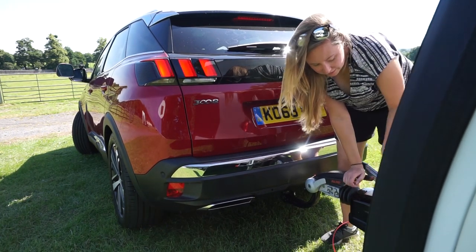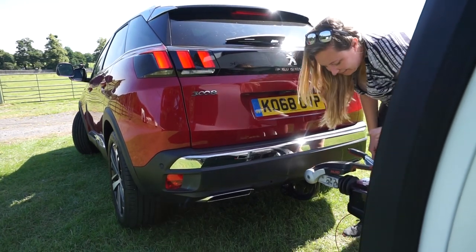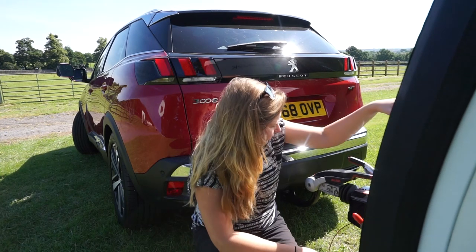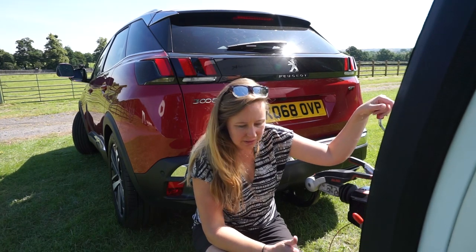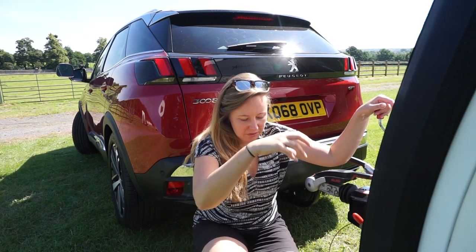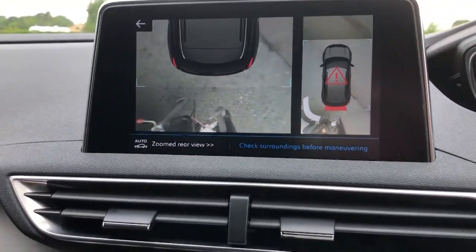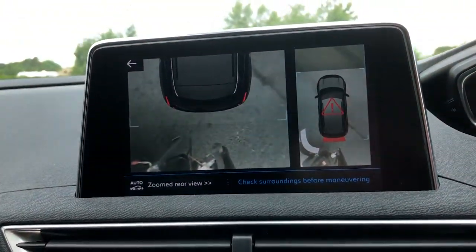I did a test reverse and it was quite easy. When you get to a certain distance, the mirror camera at the back of the car changes to a bird's-eye view, so I was able to see exactly how close I was to the tow ball, which was really helpful.